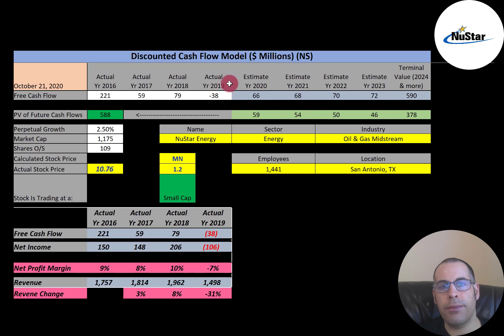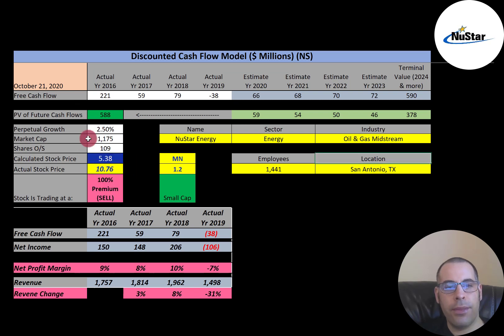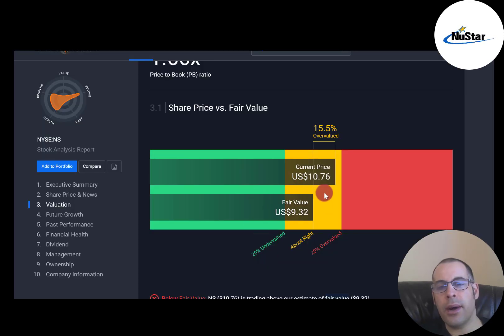We estimated four years of future free cash flows and also estimated terminal value — all cash flows past year 4 — at $590 million. We discounted those numbers back to today using the weighted average cost of capital and get a company value of $588 million. Dividing by 109 million shares gives a calculated stock price of $5.38. They're trading at $10.76, so they're trading at a 100% premium — it's a sell according to the model. Simply Wall Street has them at $9.32 a share, also saying the stock is overvalued, just not as much.